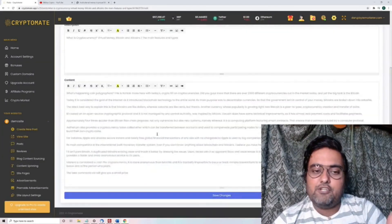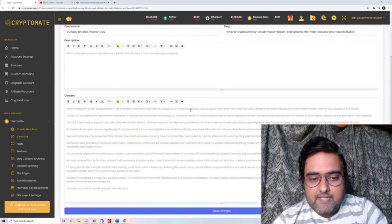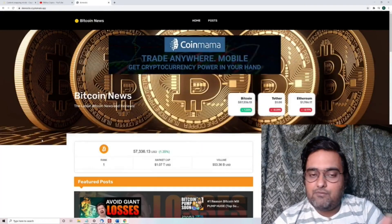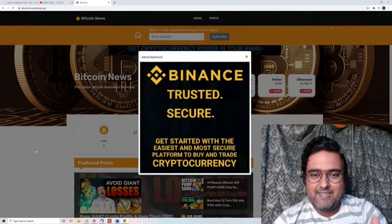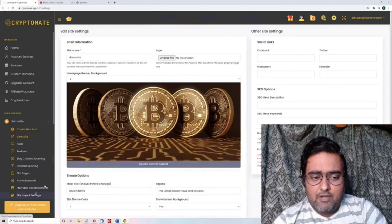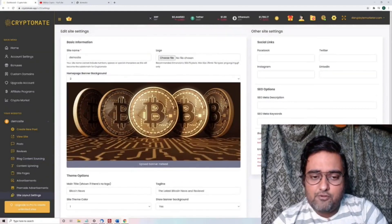There is a content spinner as well which you can use. You can write your own contents as well — there's a fully visual editor for you, and you can insert pictures, videos, and links. That's what your site looks like right now. If you want to change any of the site layouts, you can do that as well.